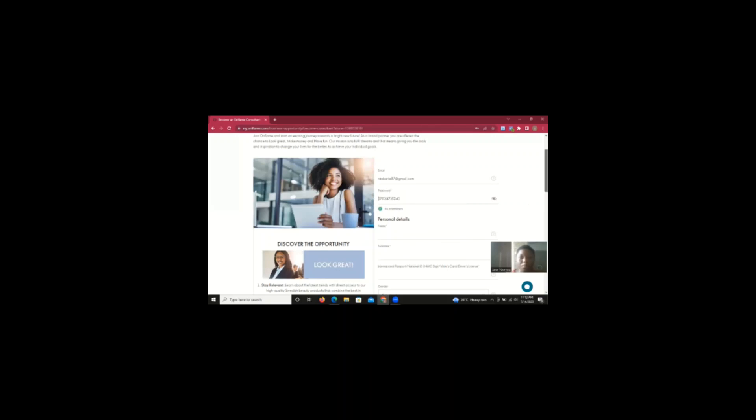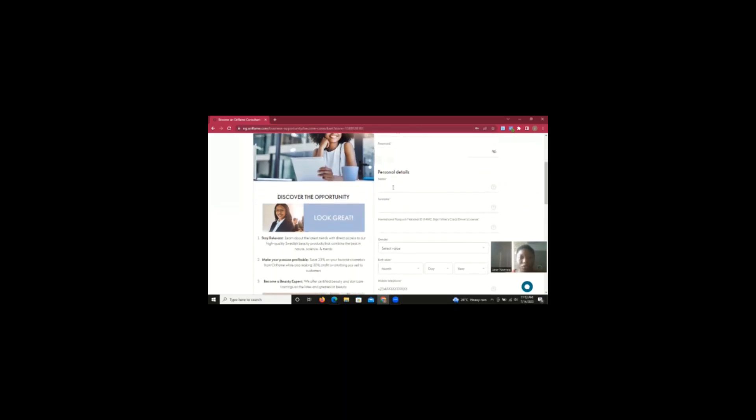Let's go to the other details, which is the name of the brand partner. This is a prospective brand partner because she's not yet a brand partner — the deal is confirmed that she's able to pay her registration fee and make orders for products.